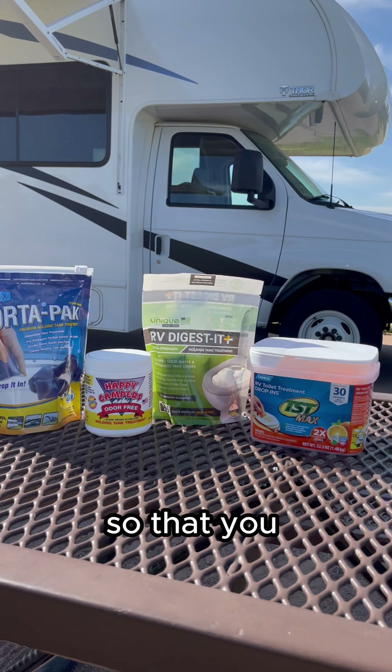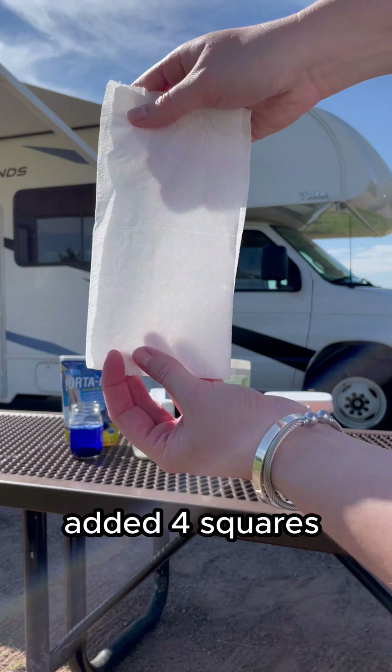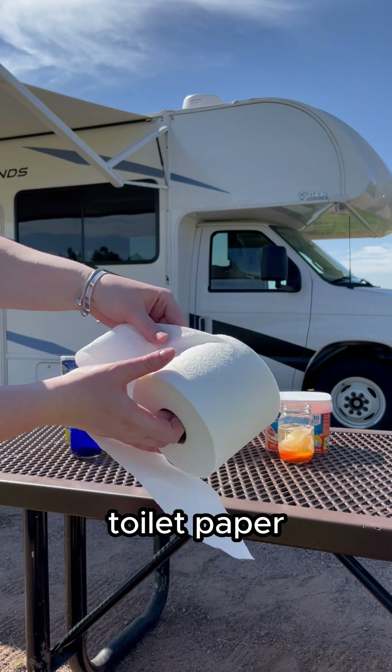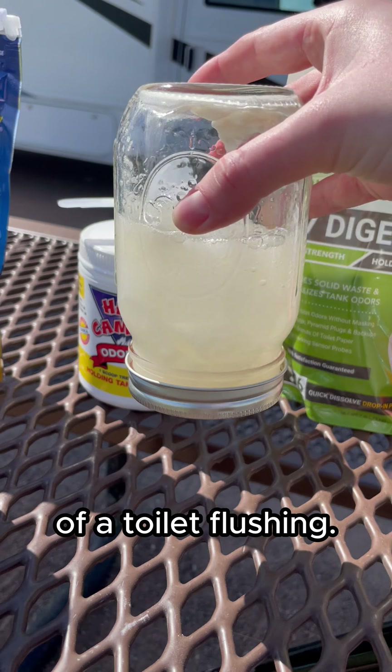We're testing popular tank treatments so that you don't have to. We added each tank treatment to a jar filled with water, added four squares of AngelSoft toilet paper, then flipped each jar upside down to mimic the effect in your black tank of a toilet flushing.